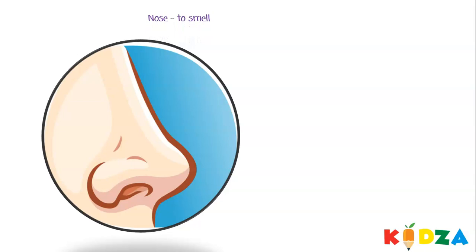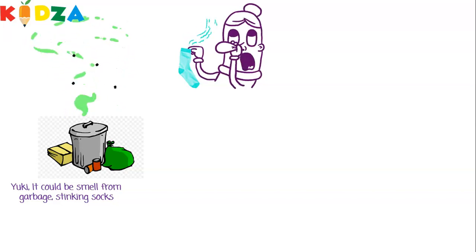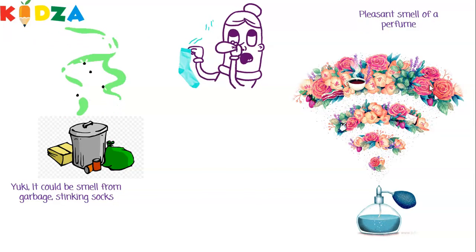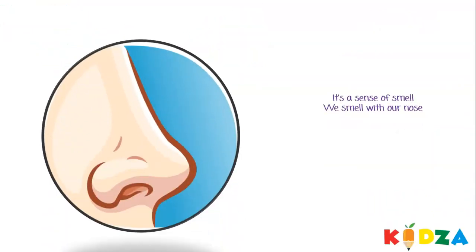Nose to smell. This is the nose. The nose helps us to smell different things. It could be a yucky smell from garbage or stinking socks, or a pleasant smell of perfume. It could be from delicious food. It's a sense of smell. We smell with our nose. Well done!